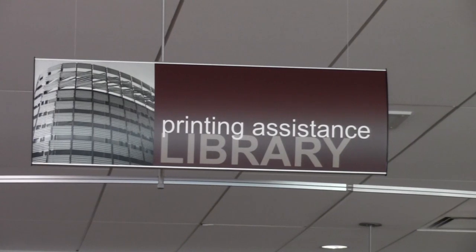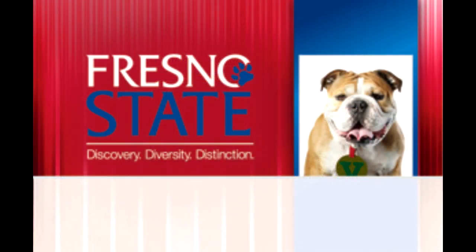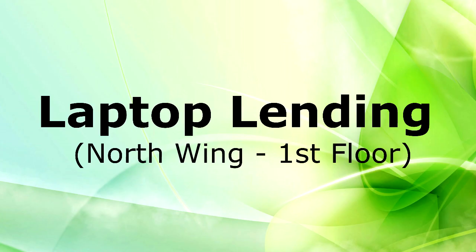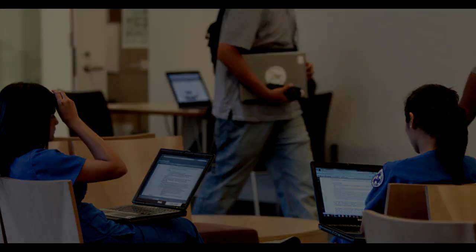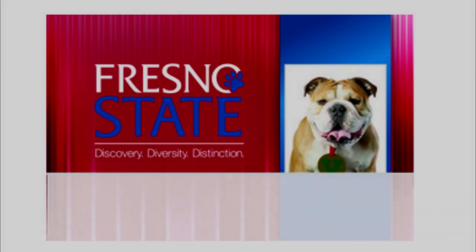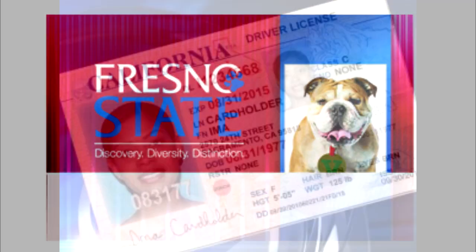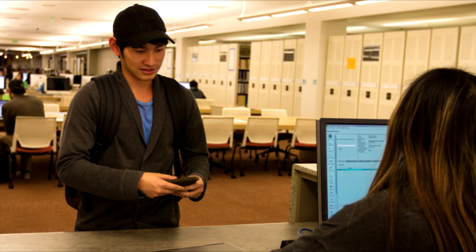This desk does exactly what the sign says — printing assistance. They help you with all your printing, photocopying, and scanning needs in the library, like how do I add money to my print card, or how can I scan this article to my email? Need to borrow a laptop or forgot yours at home? No problem. The library has both PCs and Macs, and you can keep them up to four hours and take them anywhere on campus. Just remember to bring your Fresno State student ID card and an additional photo ID — two IDs are required — to check out a laptop at the laptop lending desk.